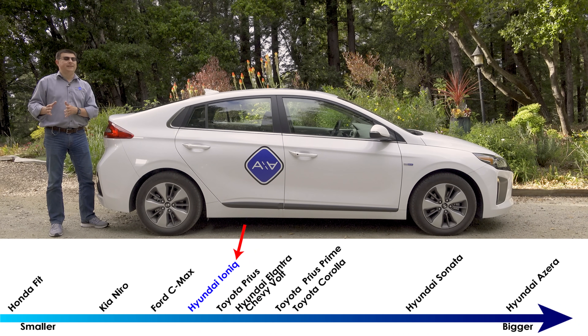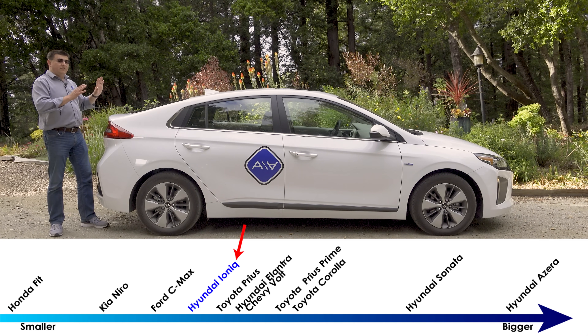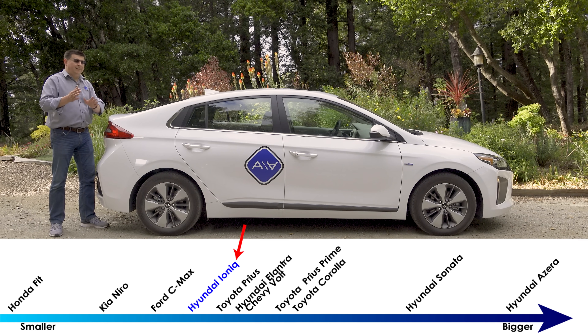The Clarity is a mid-sized sedan, and in many ways it's more closely related to the Accord than the Civic. The Civic would be more this size, so if you wanted to find a direct comparison in the Honda family, it would probably be the upcoming Insight.